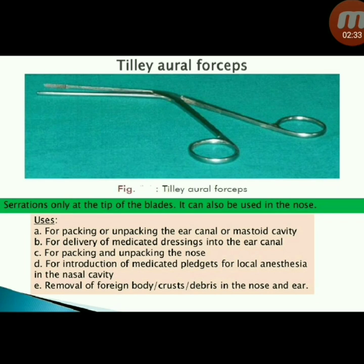Next instrument: Tila aural forceps — serrations only at the tip of the blades, can also be used in the nose. Uses: for packing or unpacking the ear canal or mastoid cavity, and for delivery of medicated dressings into the ear canal.